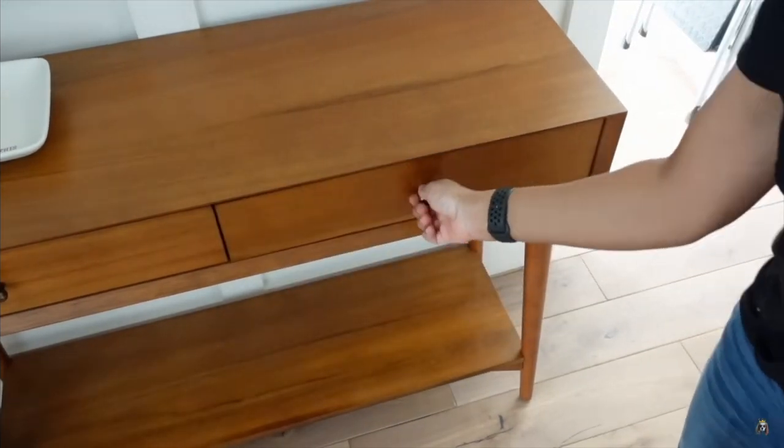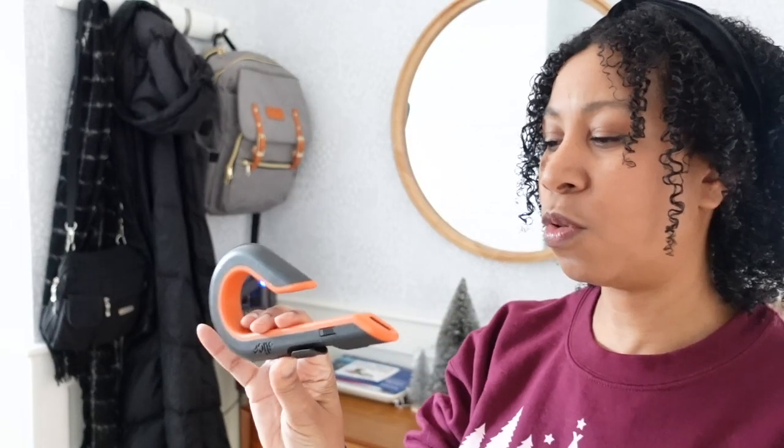A box opener is another good thing to keep in here. This is a really cool one from Slice — it's got a ceramic blade, so it's not going to cut skin as easily as metal, making it safer to use. If you have a box opener near your entryway, you'll have more success getting those boxes open when you bring them in. I see a lot of boxes enter clients' houses and they don't get opened, so make sure you're ready to open your Amazon packages when you bring them in.